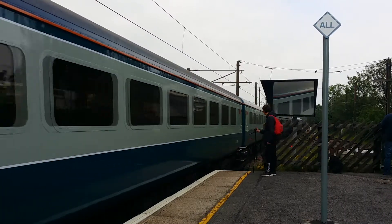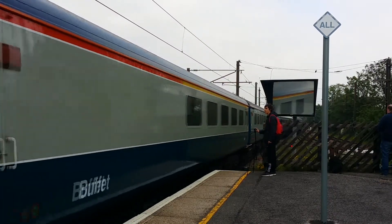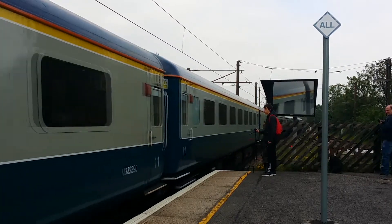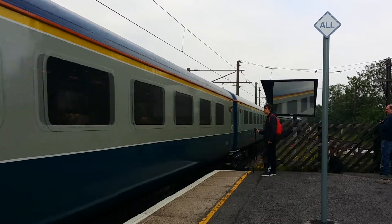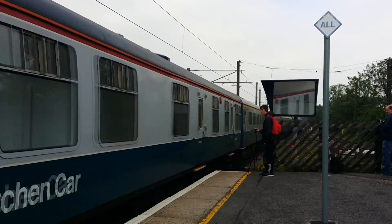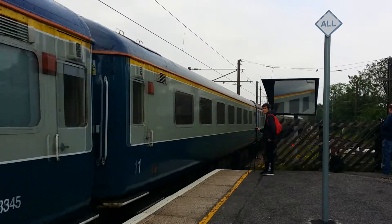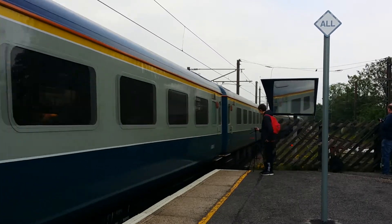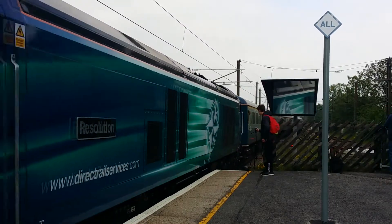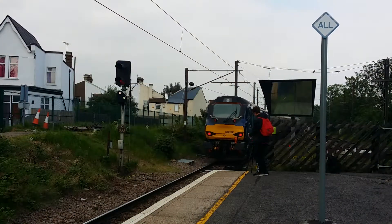Mark 2 is maybe a bit sterile, but come on — you have to love those characters. There's that Mark 1 kitchen car with its massive wheels. First class seat, more first class, and 68022, which is already covered in flies.